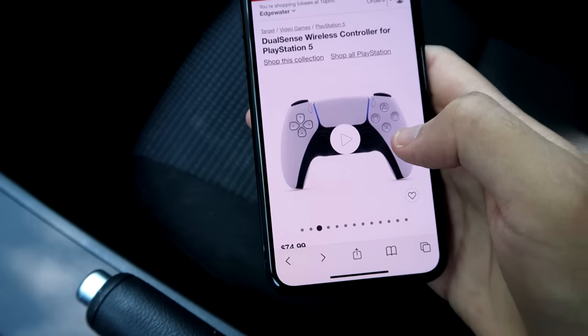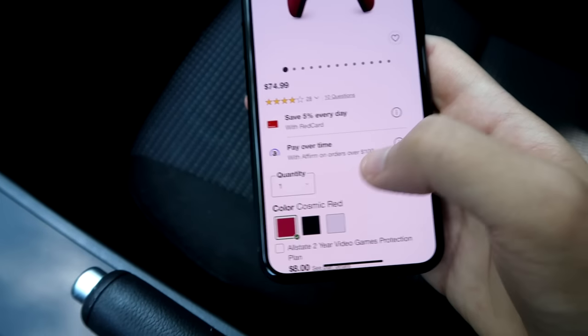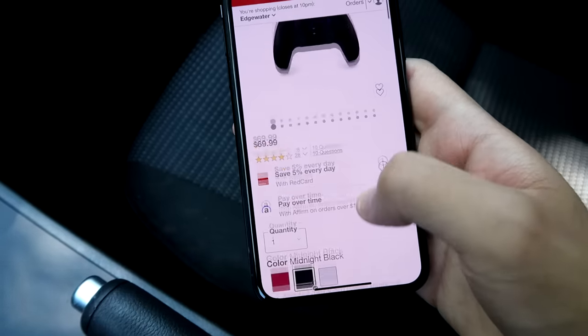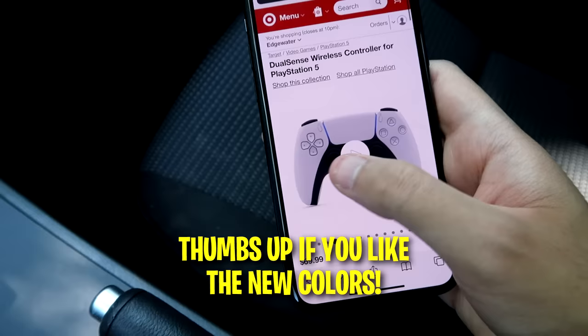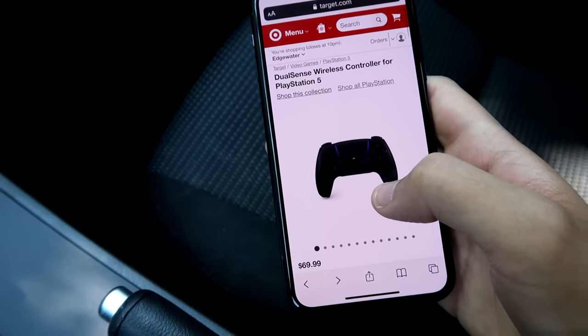Looks pretty nice. And they actually have another one. This one's called Midnight Black, and it's all black. So yeah, both of these colors are really nice. We're going to see if I can get them. Hopefully Target has them in stock.